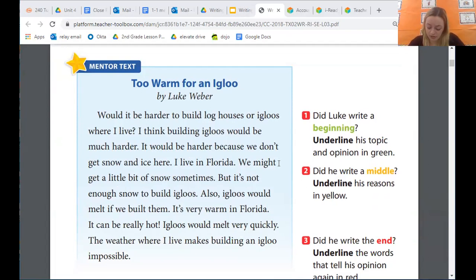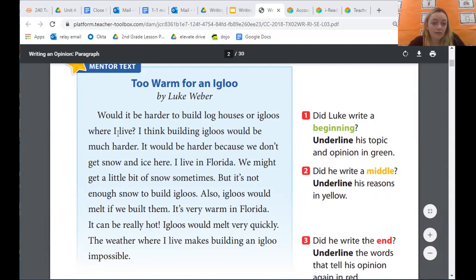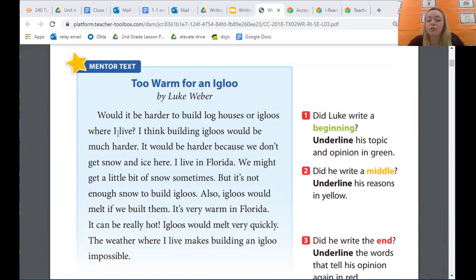Now that we've read our mentor text, I have a couple of questions. The first one is: why do you think Luke wrote this paragraph? What was he talking about? He was talking about which home would be harder to build where he lives — he wrote this paragraph to tell us which one he thinks would be harder. My next question is: why does Luke think an igloo would be harder? What reasons did he give to back up his opinion? He thinks an igloo would be harder to build because there's not enough snow in Florida, and it's very warm there, so the igloo might melt — kind of like Olaf, just melt away if it gets too hot.